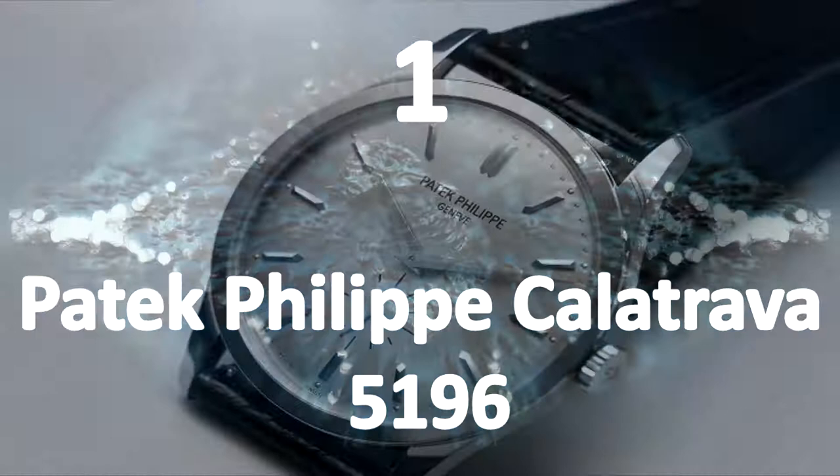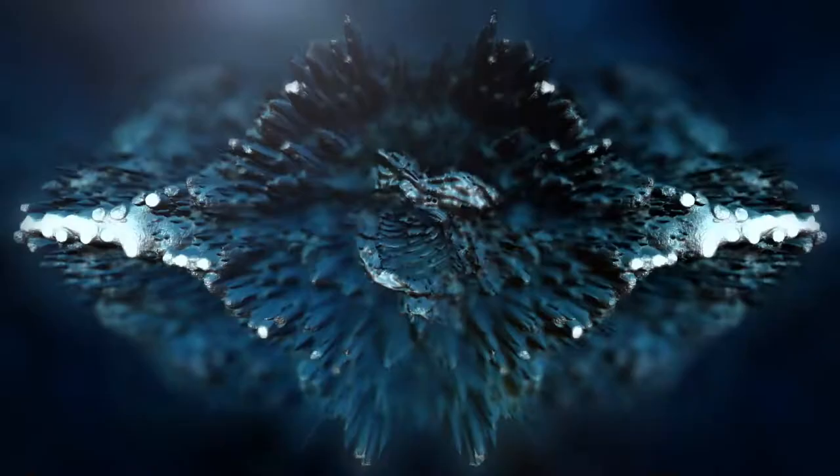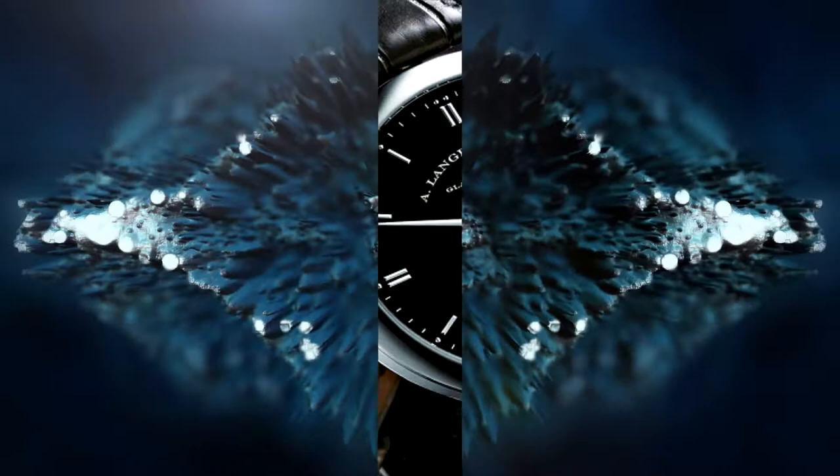Patek Philippe Calatrava 5196. Calatrava, the entry-level collection of Patek Philippe, has been renowned for its elegant dress watches featuring refined dimensions and minimalistic dial with simple complications like small seconds or dates. At present, this classic series consists of about 15 models in 18 karat gold or platinum.